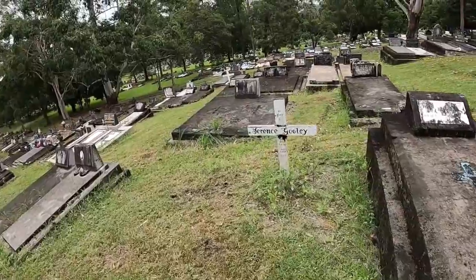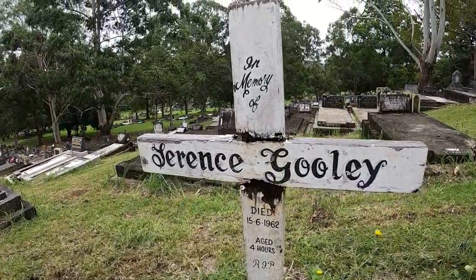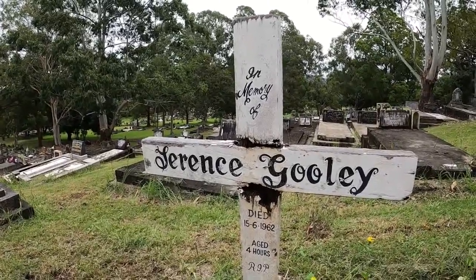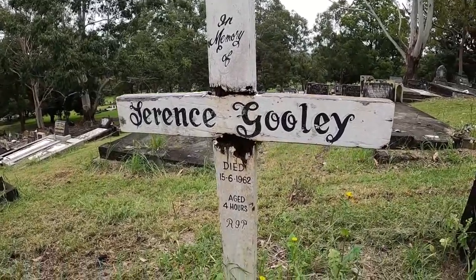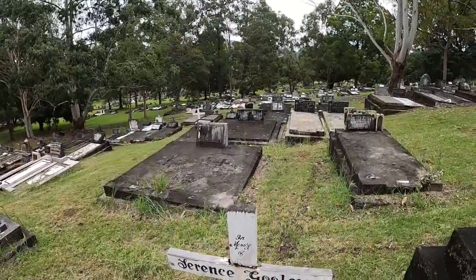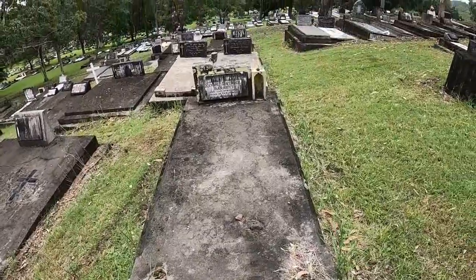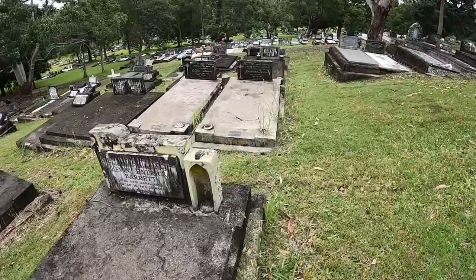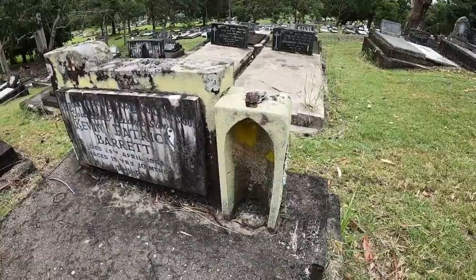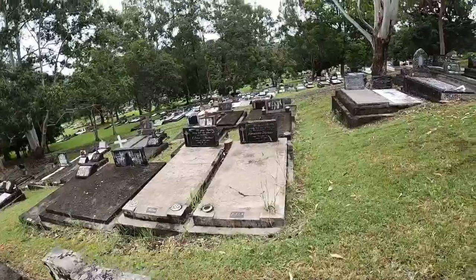In memory of Serence — I've never heard that name before. She died in 1962, aged four hours. Bless. Kevin is buried there — his statue, probably of the Virgin Mary, was probably in there. He was aged fifteen, died in 1961.